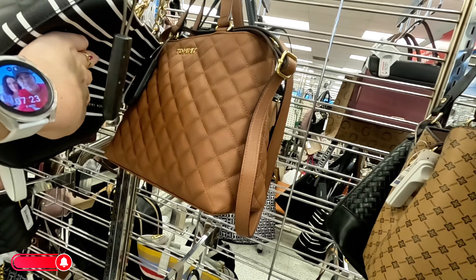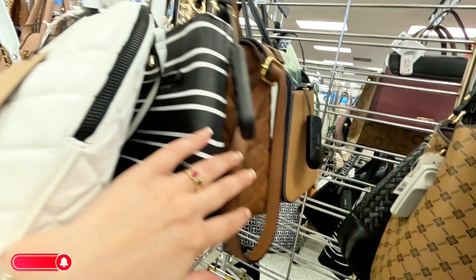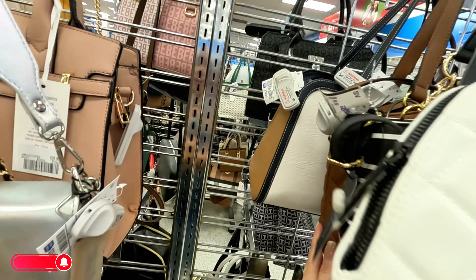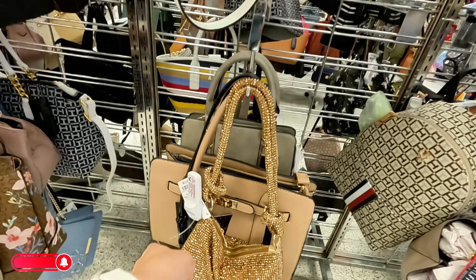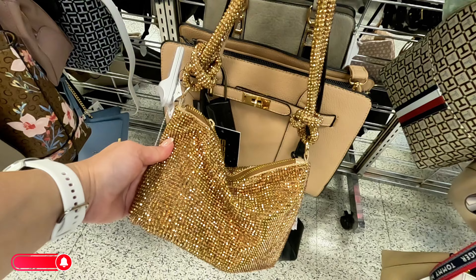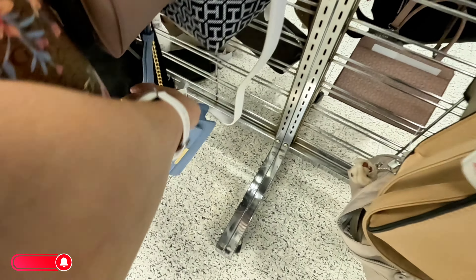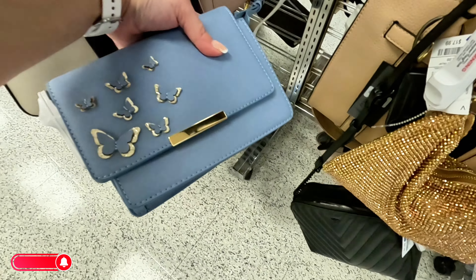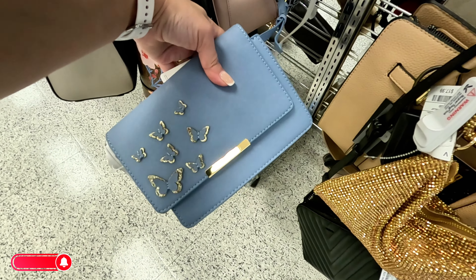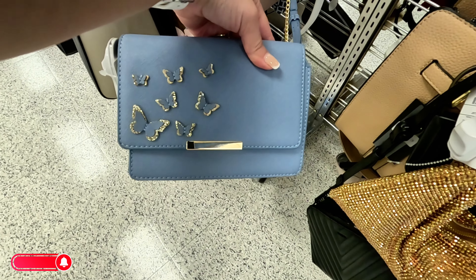More Tommy Hilfiger in brown for $32.99. Look at this bling one for $17.99. But I see something down here — a beautiful blue with little butterflies. $12.99 — not a name brand but still cute, I like the little butterflies on that.